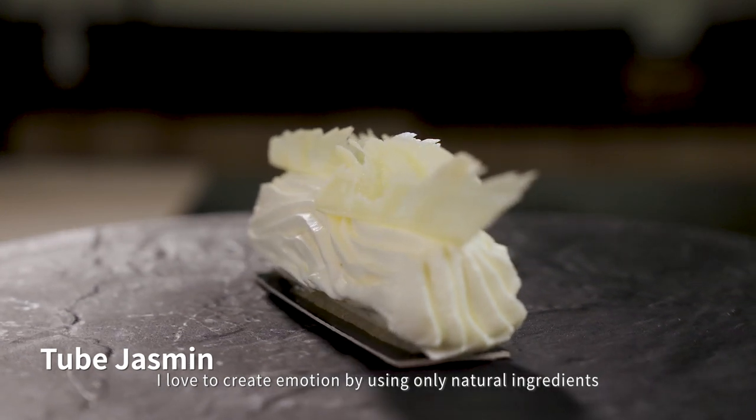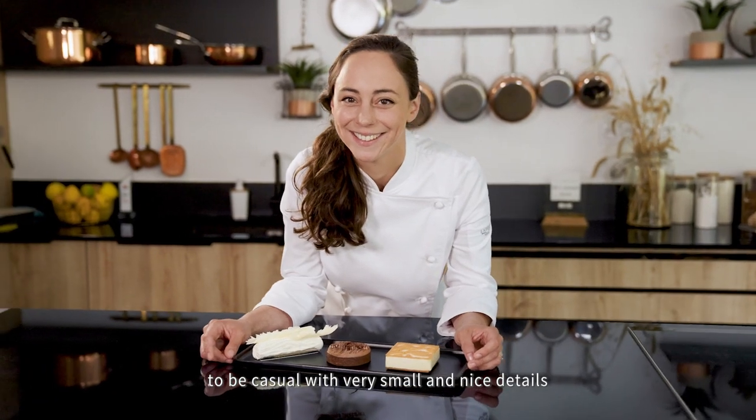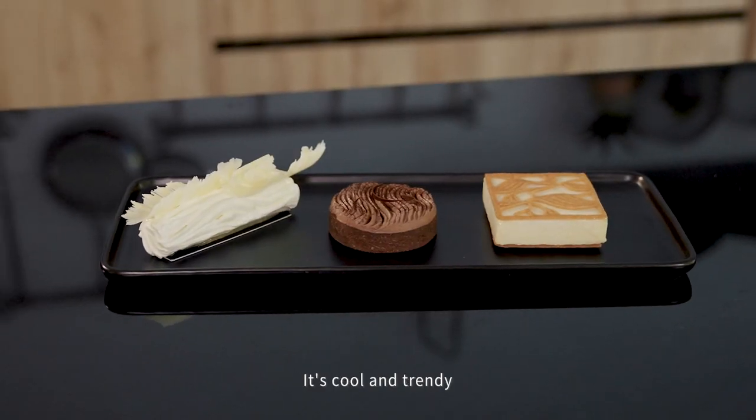I love to create emotion by using only natural ingredients, to be casual with very small and nice details. It's cool and trendy.